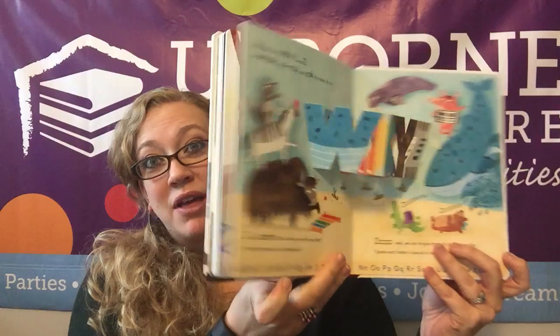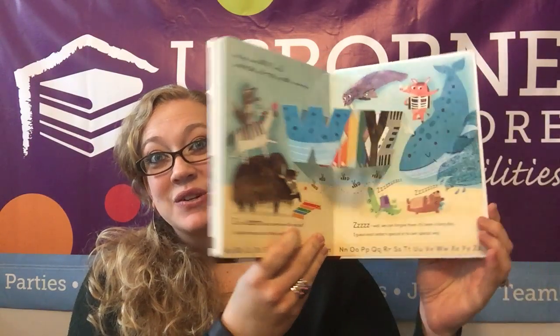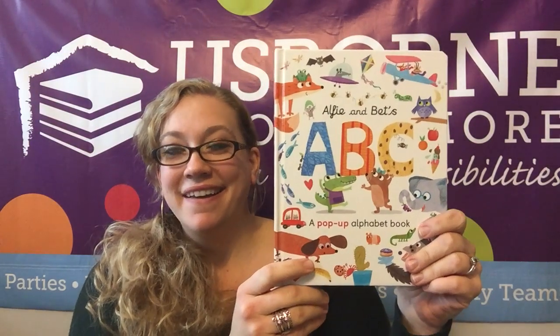I'm excited to give this to my three-year-old. He hasn't seen it yet, but he's learning his alphabet and what they look like. I think this is really gonna help him develop that understanding that he needs to figure out his alphabet.